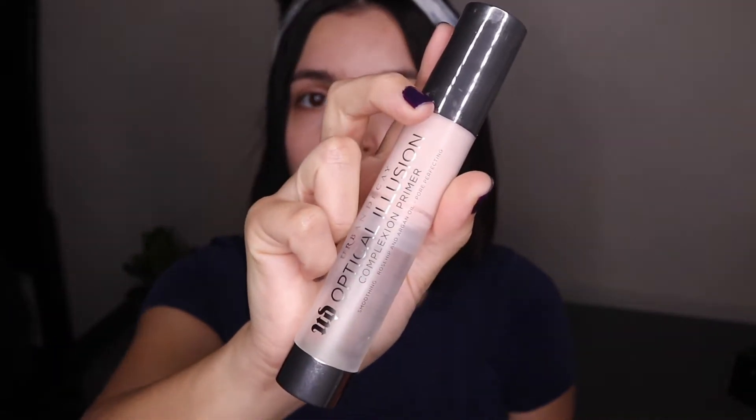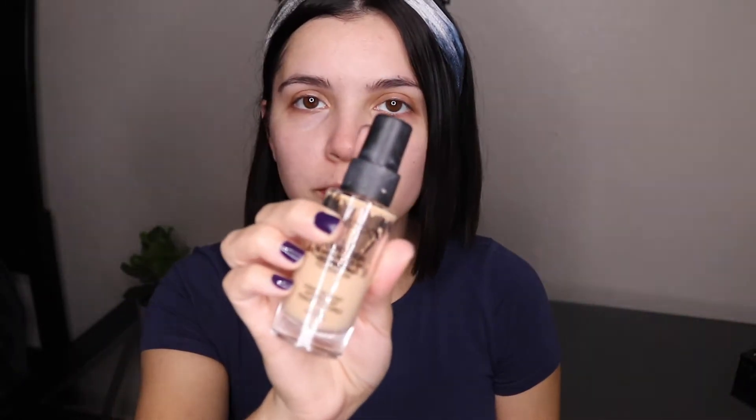First I'm going to put some primer — I'm just using the same primer I normally use, it's the Urban Decay Optical Illusion primer. Now I'm going to take my Smashbox foundation and put about two pumps all over my face, and I'm just taking that with my Real Techniques sponge.